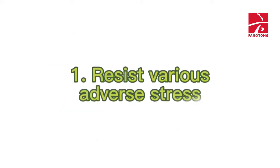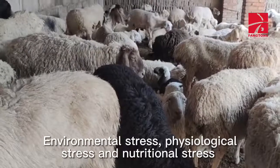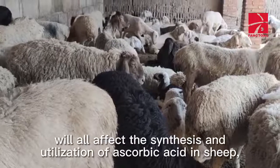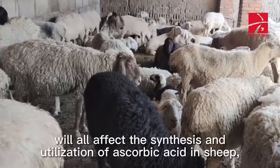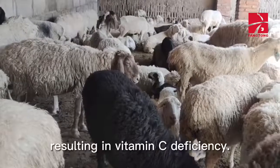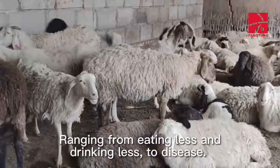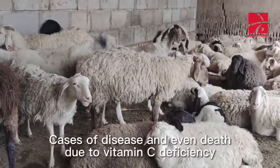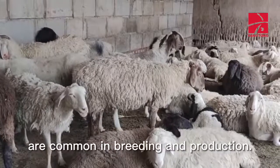1. Resist various adverse stress. Environmental stress, physiological stress, and nutritional stress will all affect the synthesis and utilization of ascorbic acid in sheep, resulting in vitamin C deficiency — ranging from eating less and drinking less, to disease. Cases of disease and even death due to vitamin C deficiency are common in breeding and production.